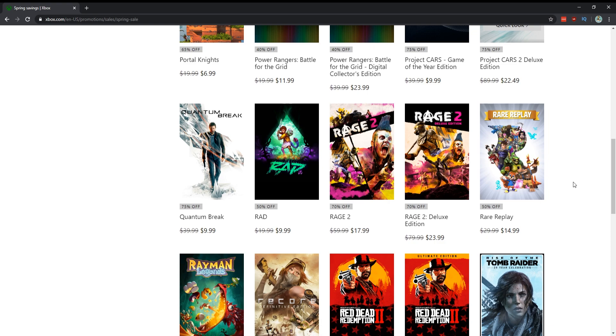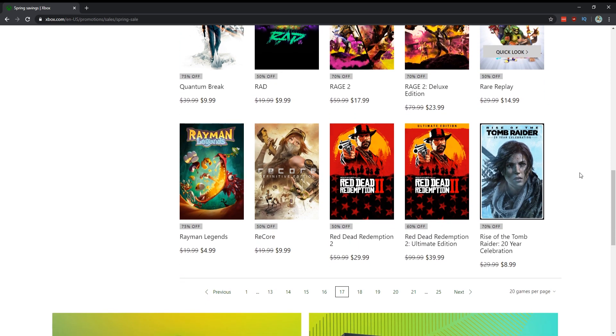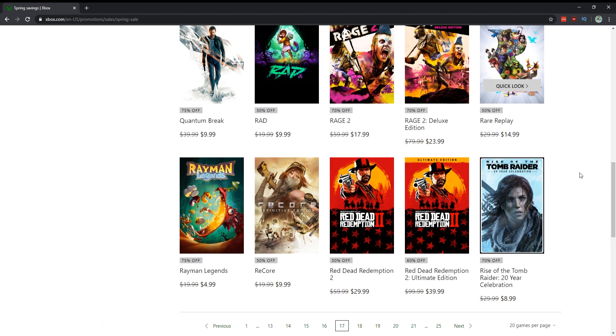Rage 2 for $18 — I found it quite boring. When you're starting to get down to the under-$20 range you think, well it's only $18, but I'd say wait even more because I didn't think the game was that good. Rare Replay for $15 — it's got a ton of games: Battletoads, Perfect Dark, Viva Piñata. Can't really go wrong for $15 if you're interested in Rare's back catalog.